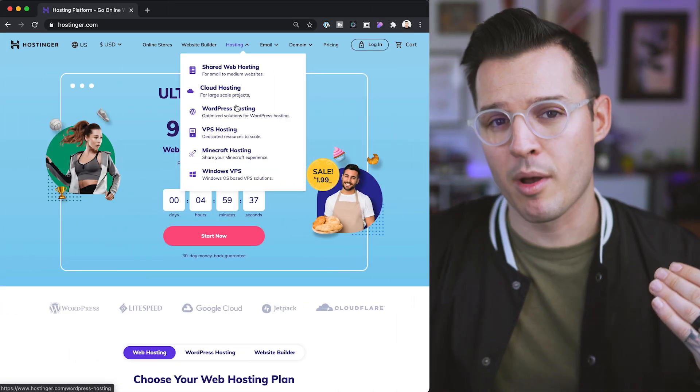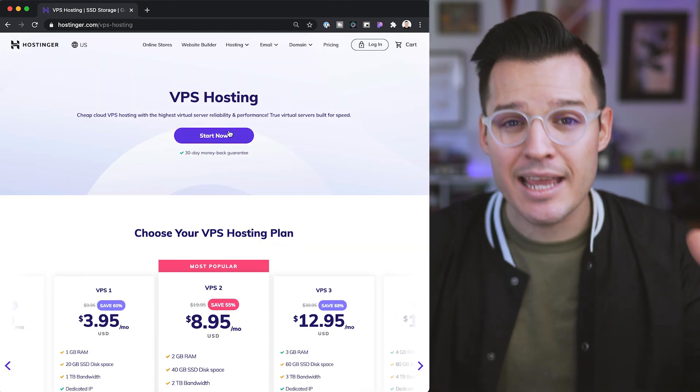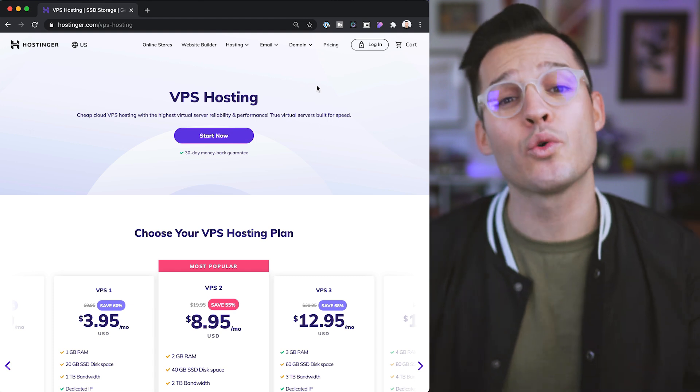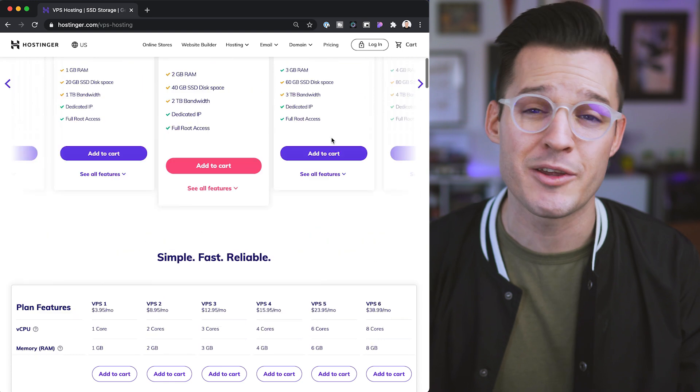A VPS or virtual private server is a big step up from shared hosting. This is a virtual space that is dedicated to you and your site alone. That means it's gonna have better performance — it'll render your websites faster, fetch information from databases faster, and it doesn't have to share space in a cramped little box with everybody else. It's gonna be better for medium to large size projects that get a little bit more traffic than shared hosting would offer.